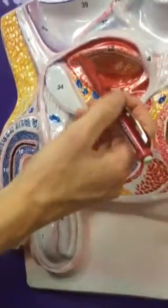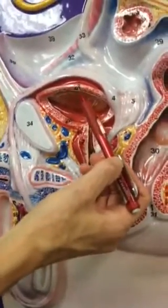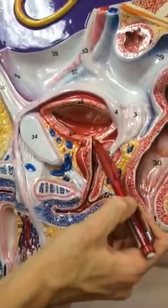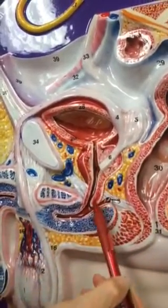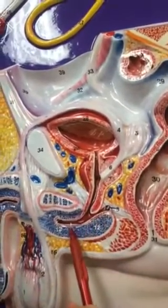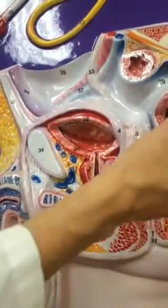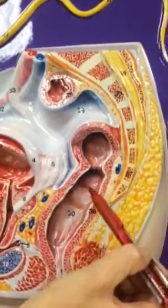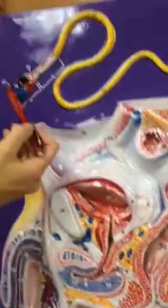Other pelvic organs that we looked at were the bladder — twenty-eight, the urinary bladder — and we can see that it also is attached to the urethra, so it also empties into that passageway. Then we have twenty-nine as part of the colon, and thirty is the rectum.